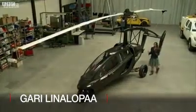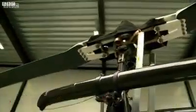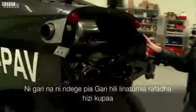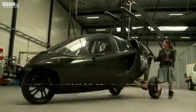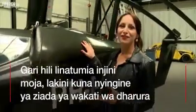It's built like a gyroplane. The lift comes from this rotor blade on top, which is powered by the wind. And the whole forward push motion comes from this propeller at the back. It's powered by a 100 horsepower engine in here. There are two of them for extra safety.